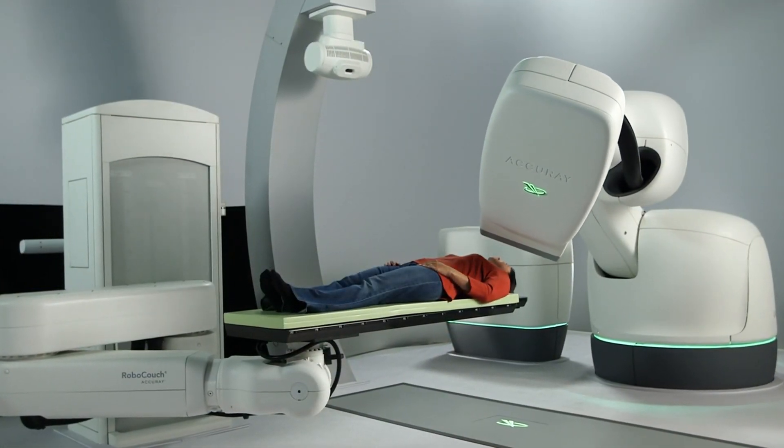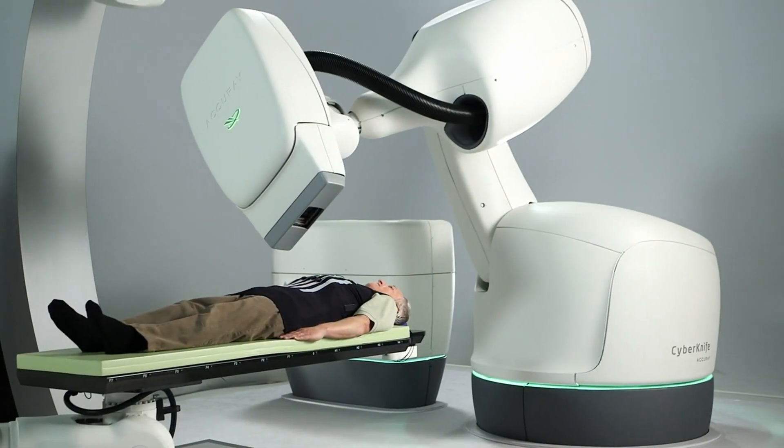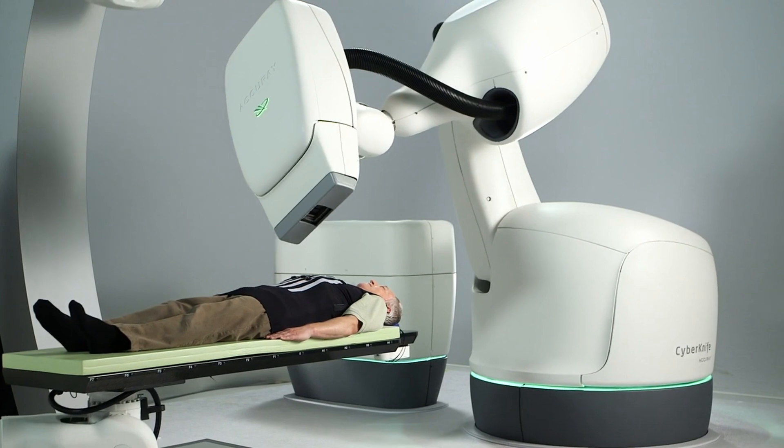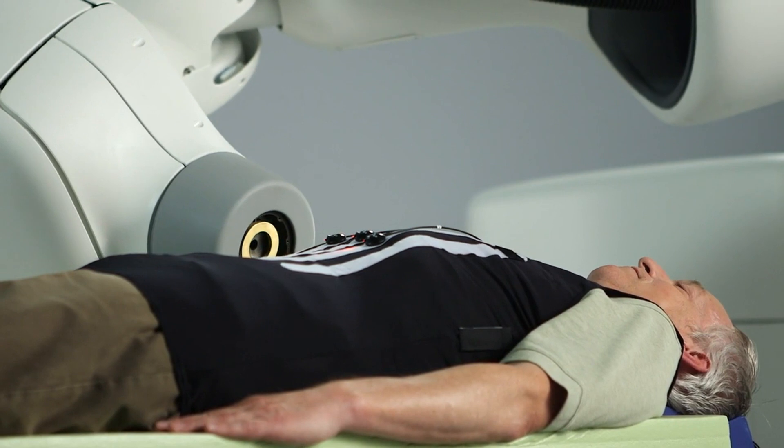The CyberKnife device is the only radiosurgery system in the world which can do real-time tracking. For instance, if we're treating a lung cancer and the patient is breathing, the robotic arm will actually breathe with the patient.